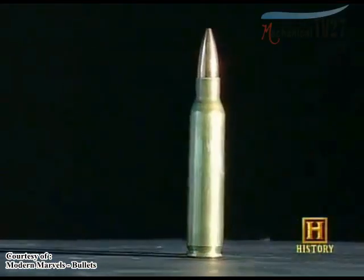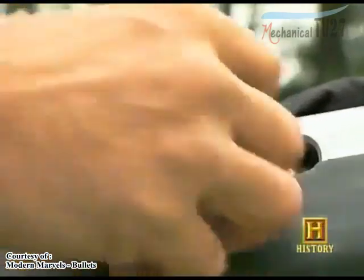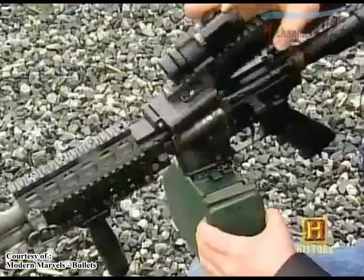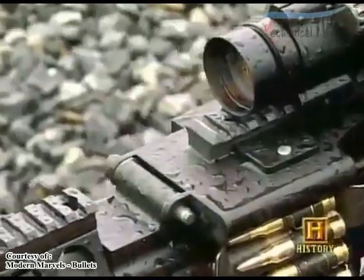The fully assembled bullet and casing is a cartridge, or round. Whether used in a single-shot weapon or one fed by a magazine of ammunition, each cartridge must be cycled through the weapon and fed into the chamber.